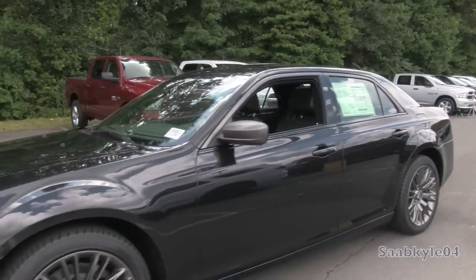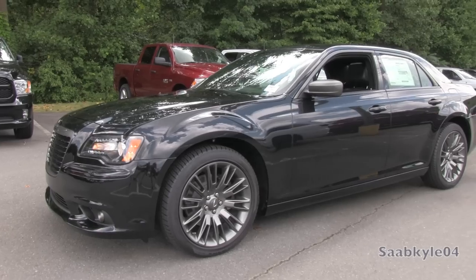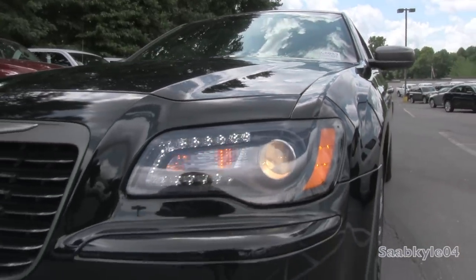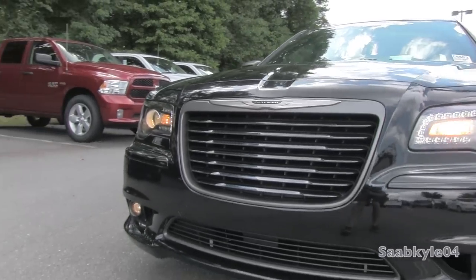For 2013, the Chrysler 300 lineup receives few changes aside from trim reconfigurations and better option packages. What makes the biggest statement, though, are a few new special edition 300s — the first being the Glacier Edition and the 300C John Varvatos Limited and Luxury Editions.